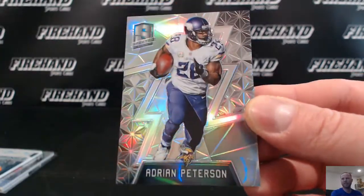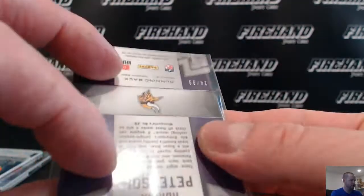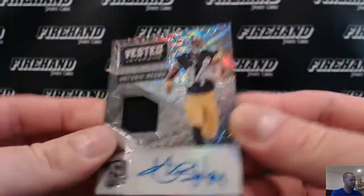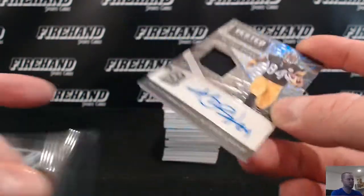Adrian Peterson — All Day — number 10 of 99, going to Jocken. Vested Veterans: Antonio Brown for the Steelers, 3 of 49, going to Young Soo.